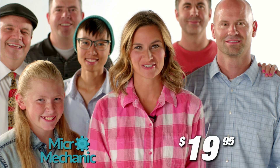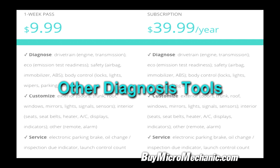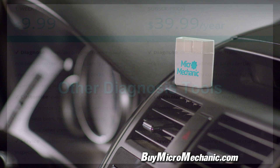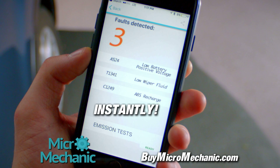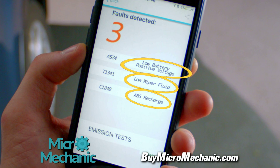And the best part? It's only $20. Buy it once, keep it forever. Other car diagnosis tools charge a monthly fee, and simply don't tell you clearly what's wrong with your car. Micro Mechanic has no monthly fees and no high mechanic bills. It can tell you instantly anything that's wrong with your car, from battery voltage to fluids to anything mechanical or electrical.